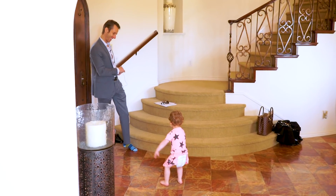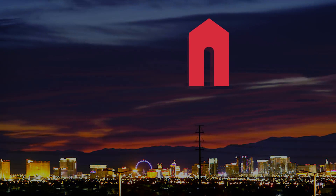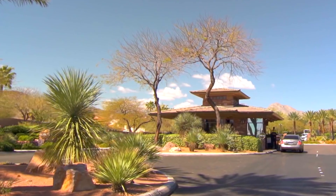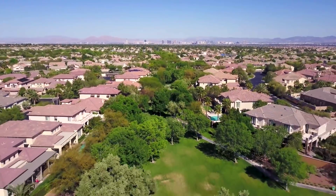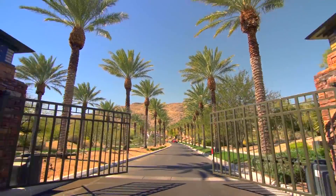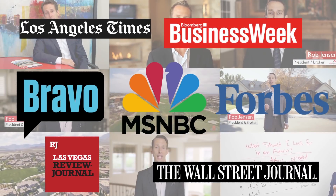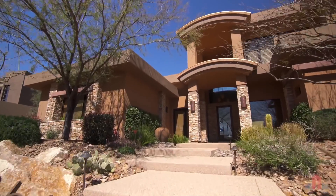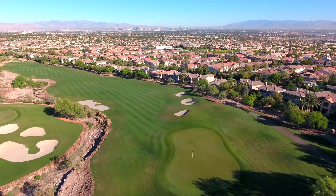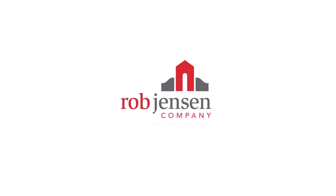Hello! Hi! The Rob Jensen Company specializes in guard-gated luxury homes in Summerlin, Las Vegas, and Henderson. Rob Jensen has served as an expert guest commentator for numerous national broadcast networks and media outlets. Let's meet some of the talented people that work with him at The Rob Jensen Company.